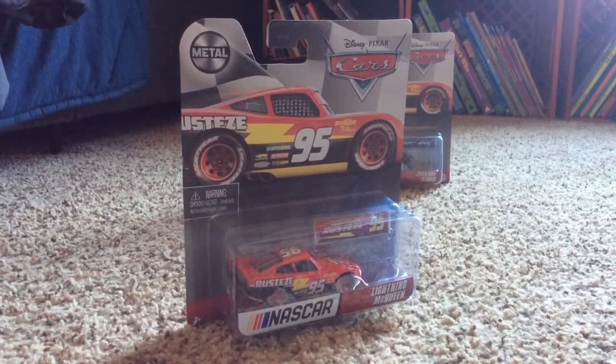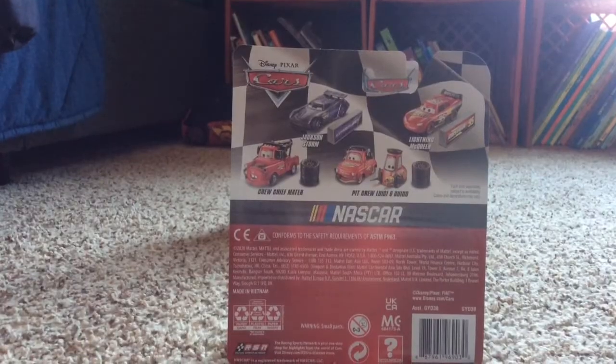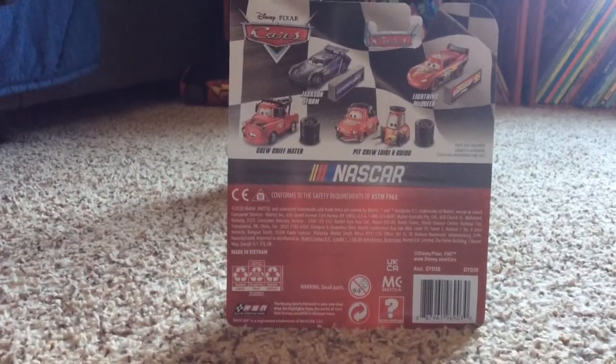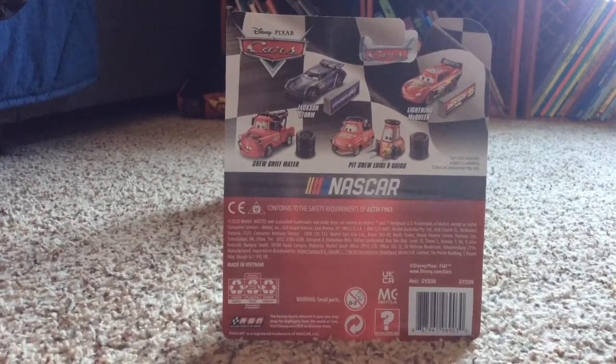Next, let's open up NASCAR Lightning McQueen. Here is the back of the box. They're all the same things at the back of the NASCAR boxes, so yeah, that's the back of the box.